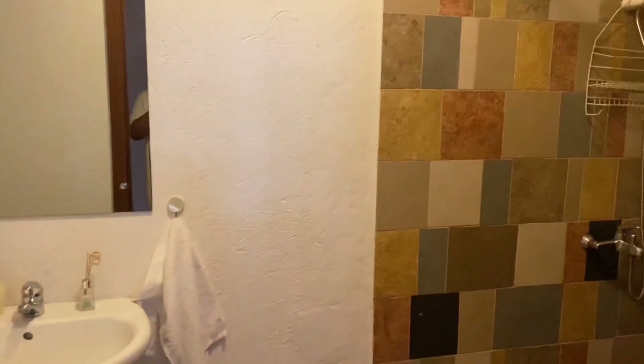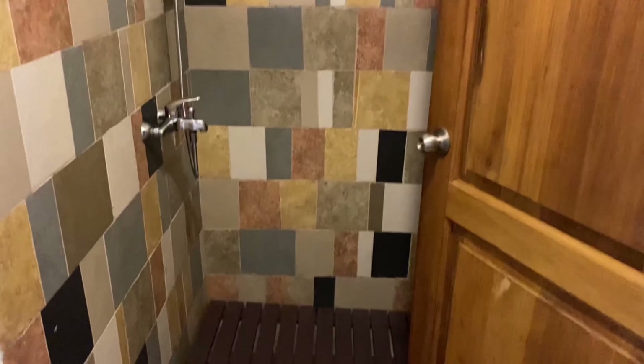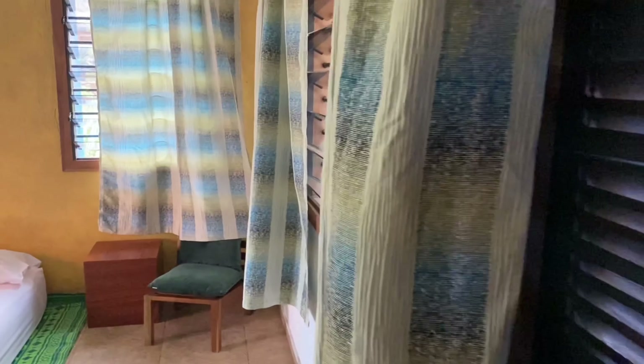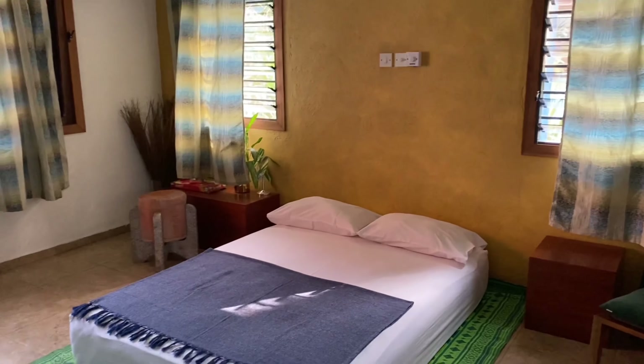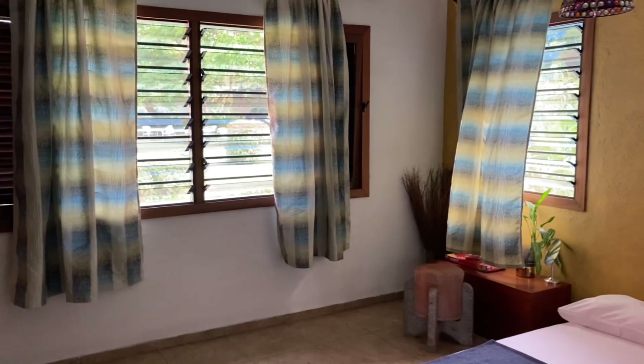I'm not sure where I want to sleep yet, but this is the first room. So cute. And there's — I love this — a rack. It's a cute little hamper there. You can peek outside here. Very cute. Then we walk through the corridor.